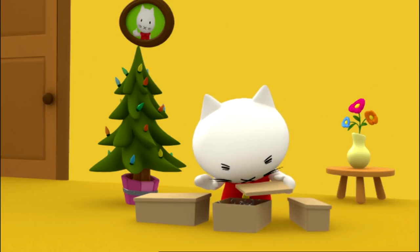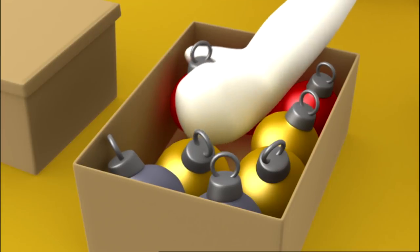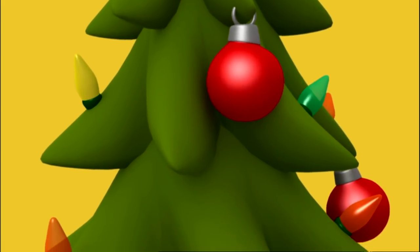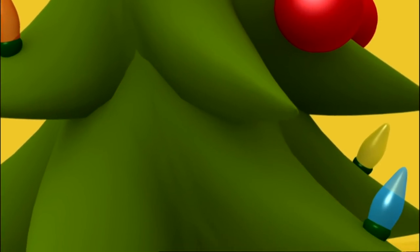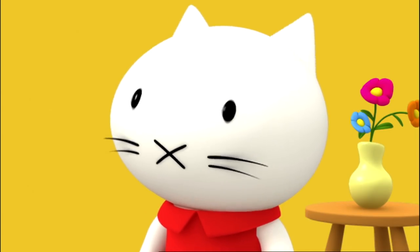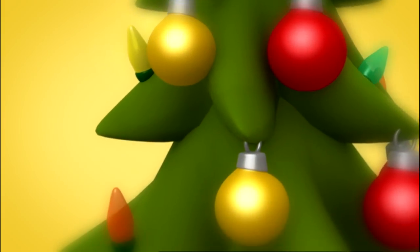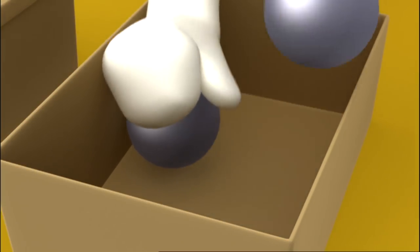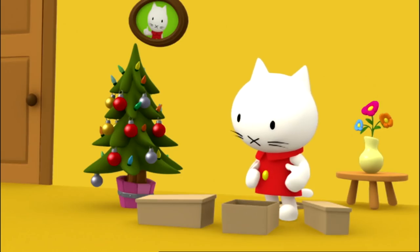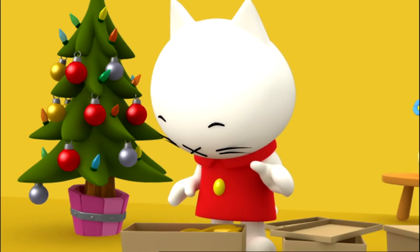Moosty can hardly wait to open up all the boxes. What beautiful Christmas tree decorations! I'm going to hang up all the red ornaments first. Wow! It's already looking really pretty, says Moosty, smiling happily. And now the gold ornaments. And there's still a little room for a couple silver ornaments. It's starting to look like a real Christmas tree. I wonder what's in the other box. Some tinsel will make the tree look even more beautiful.